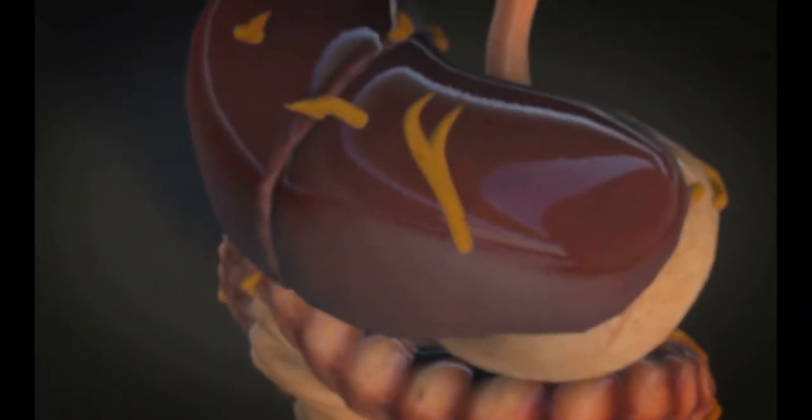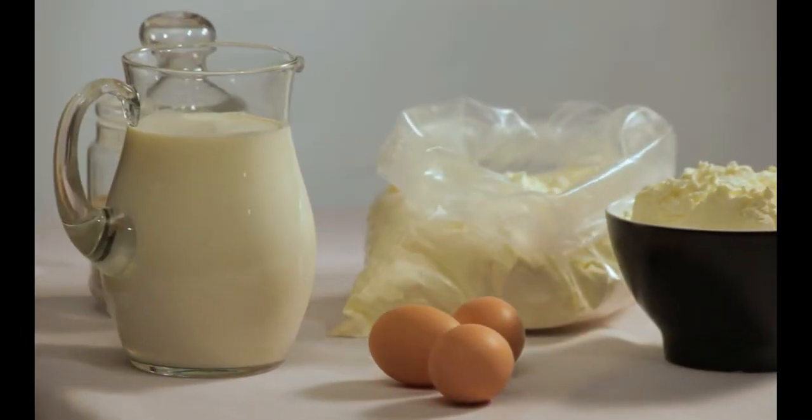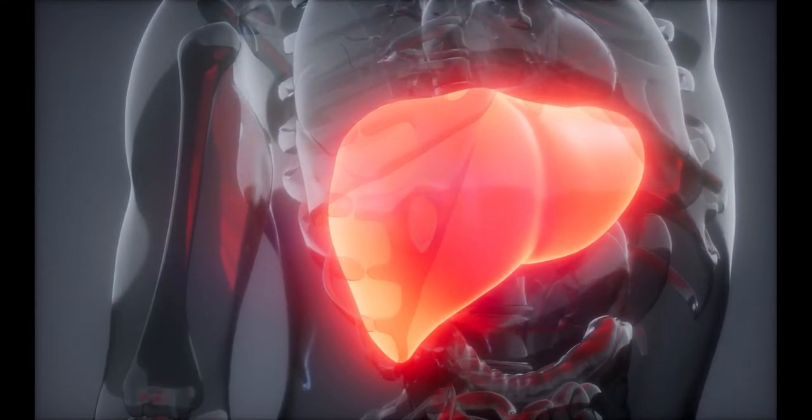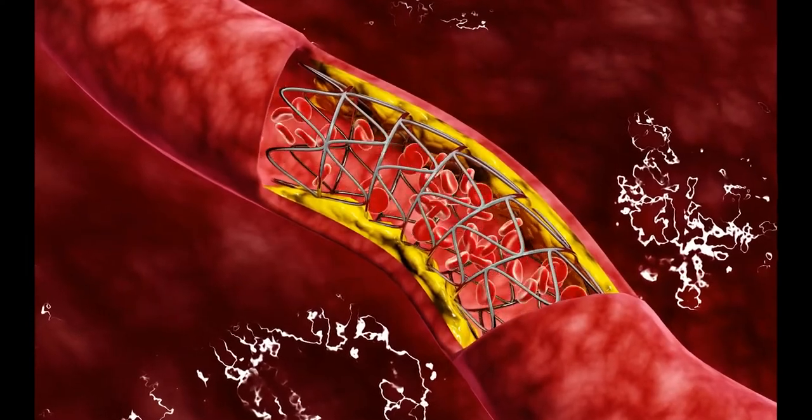Cholesterol is a waxy substance produced by the liver and obtained from the consumption of animal products such as meat, dairy, and eggs. Although your liver will produce less cholesterol if you eat a lot of it from food, dietary cholesterol usually significantly influences total cholesterol levels.